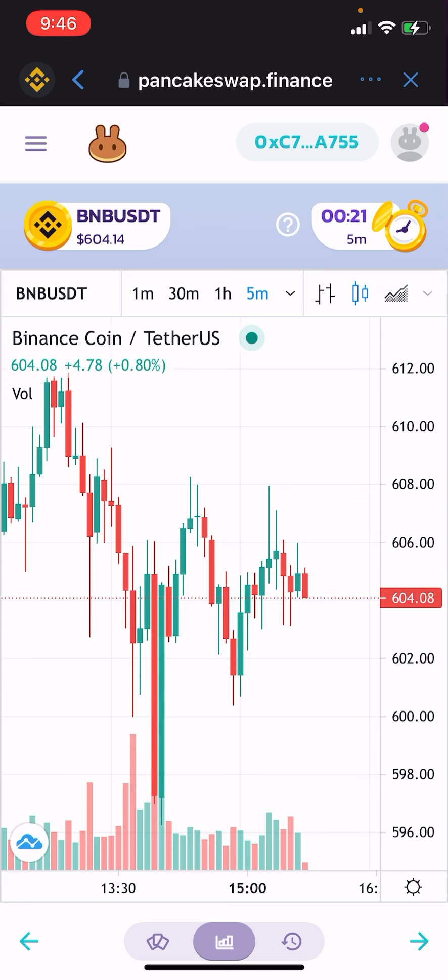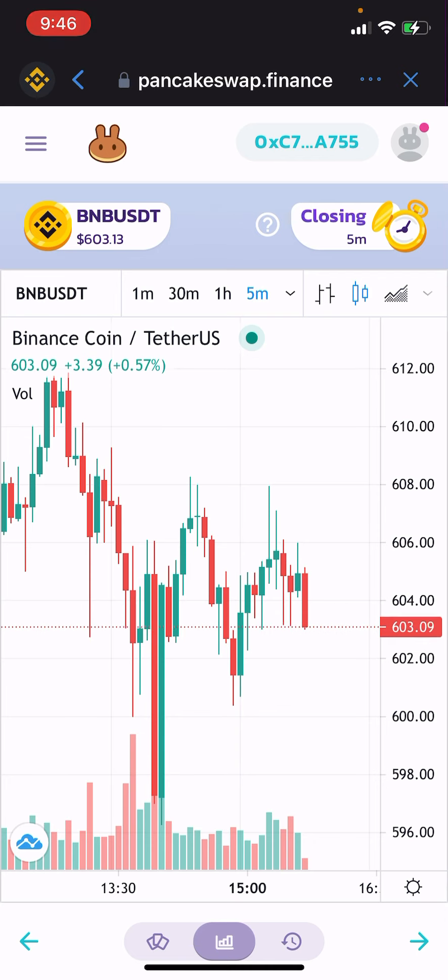Just a few more seconds and we're losing — it decided to dump on us. Oh well, still got some time. Come on, give us a push up. Yeah, we lost that one. Oh well — but there it is folks, that's PancakeSwap Predictions. Hope you all enjoyed the video.